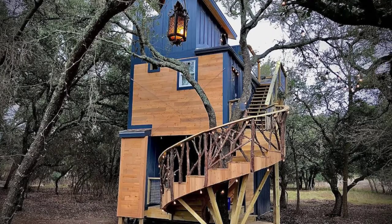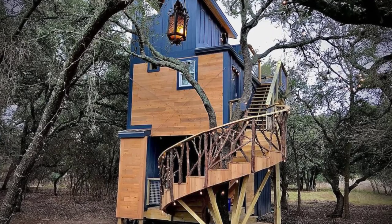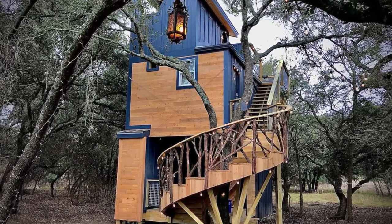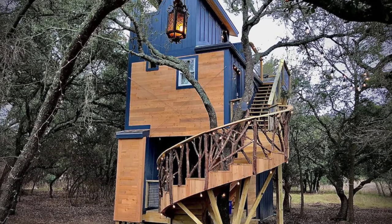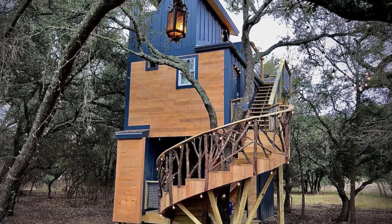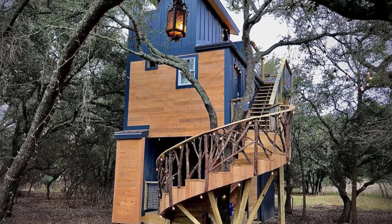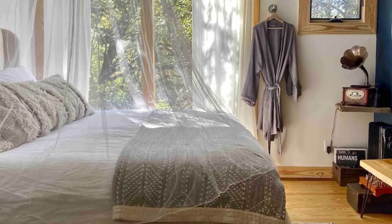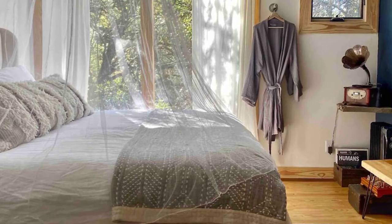Good day and welcome back to another episode of Hygge House. Today let's check out this three-story tiny house. You'll want to take a look inside this cozy treehouse located in Fredericksburg, Texas, United States. The treehouse can accommodate up to two guests with one bedroom and one bath. During your vacation stay, you'll have the entire home to yourself.